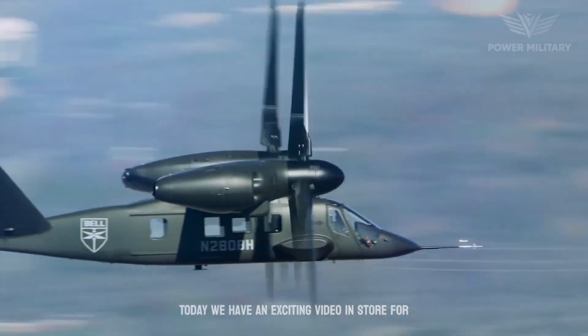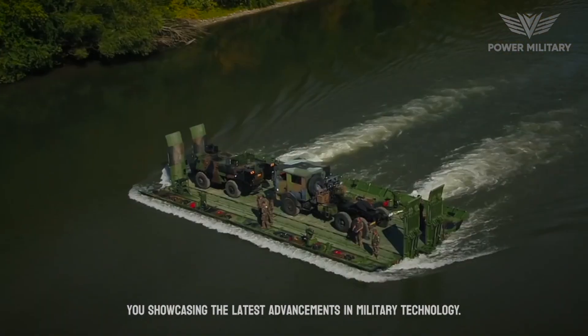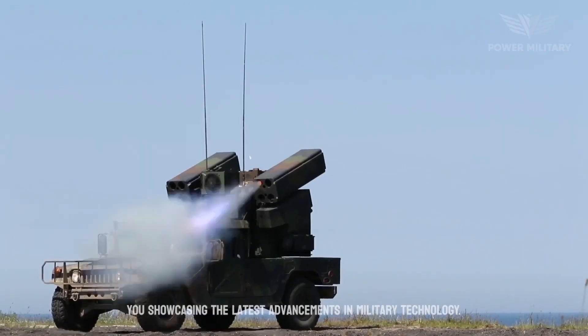Welcome back, troops. Today we have an exciting video in store for you showcasing the latest advancements in military technology.